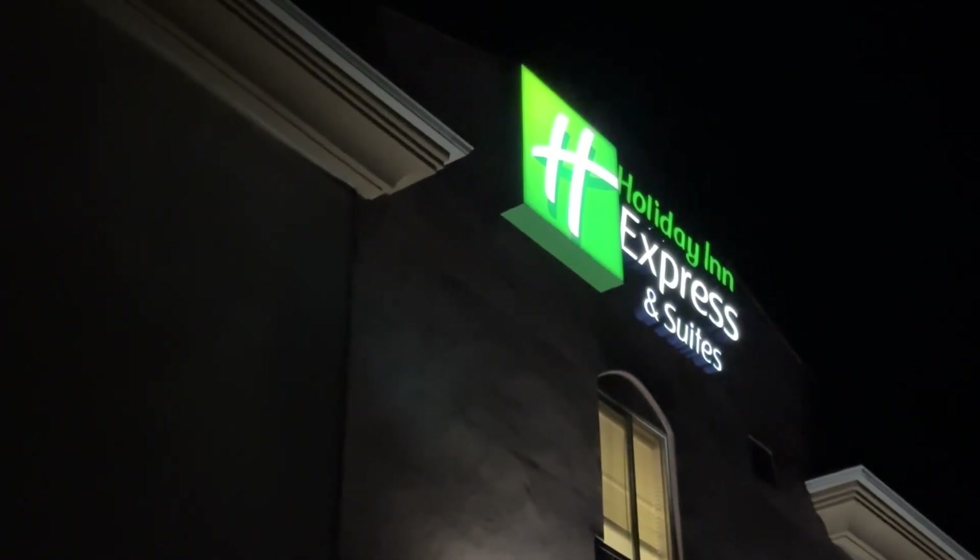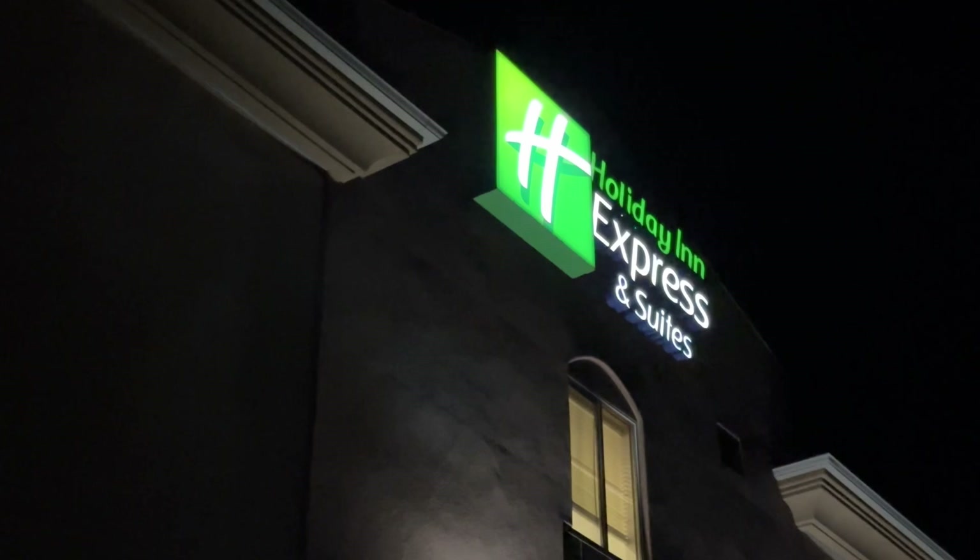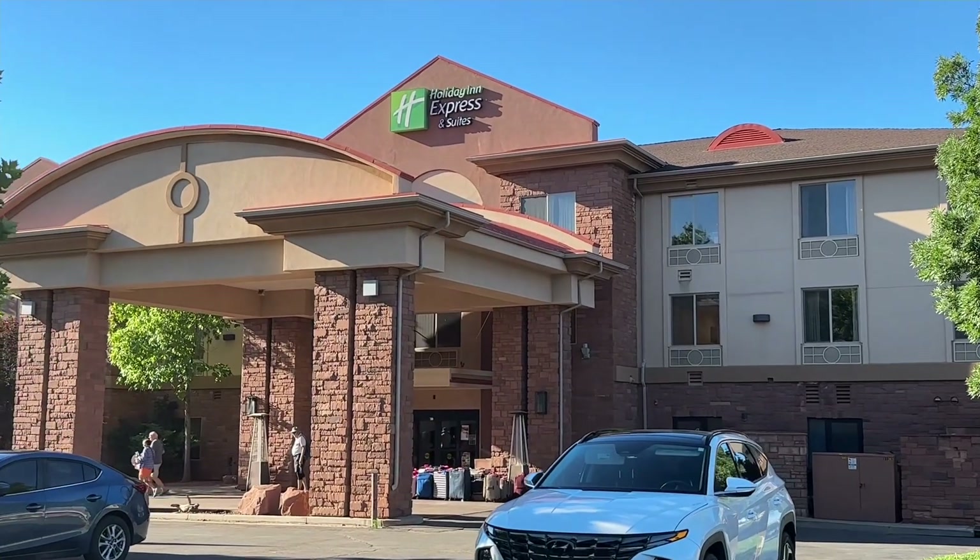What is up my fellow budget travelers! Today I'm coming at you from Kanab in Utah. We are on a Las Vegas road trip, driving up and exploring all over the place, and this ended up being a perfect place to get some rest before we hit our adventures.